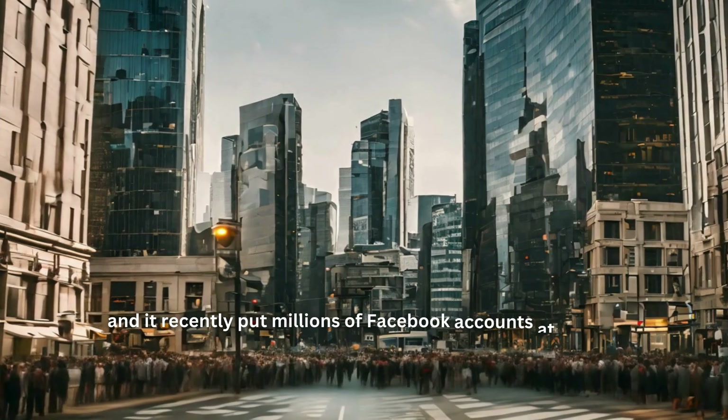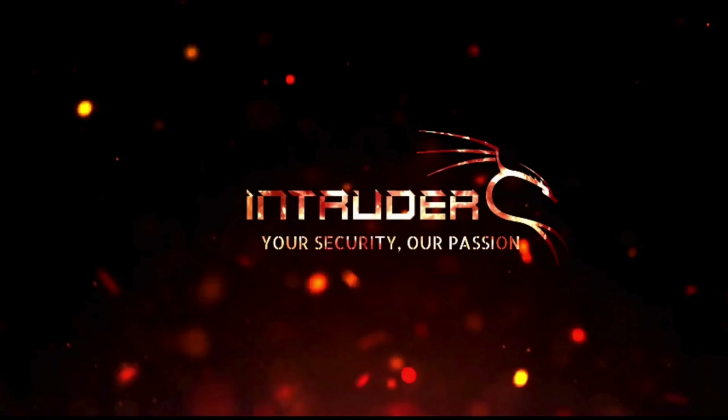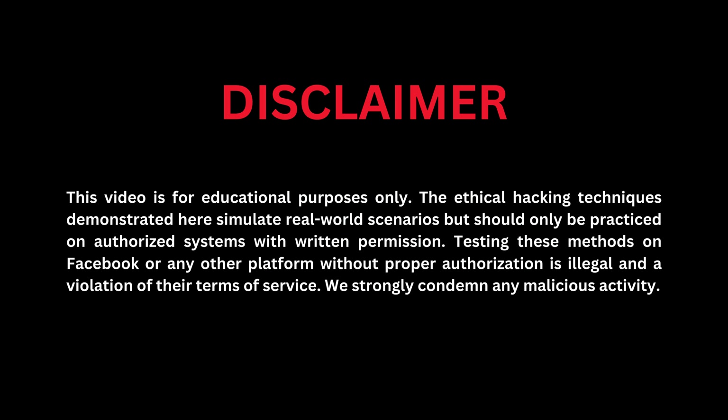So without wasting much time, let's get started. This vulnerability has been patched by Facebook, so breathe easy for now — but buckle up, because we're about to uncover the exact steps hackers could have taken, and how you can protect yourself from similar threats in the future.